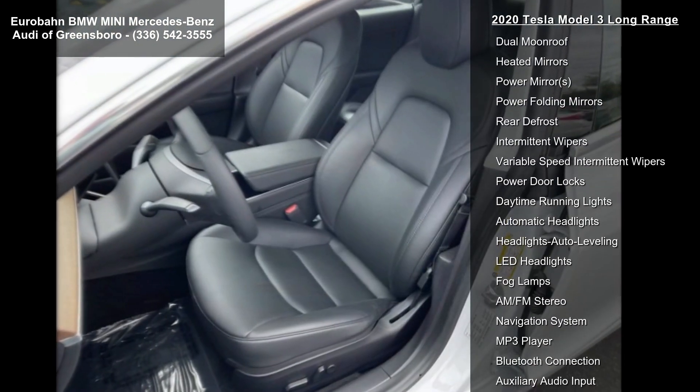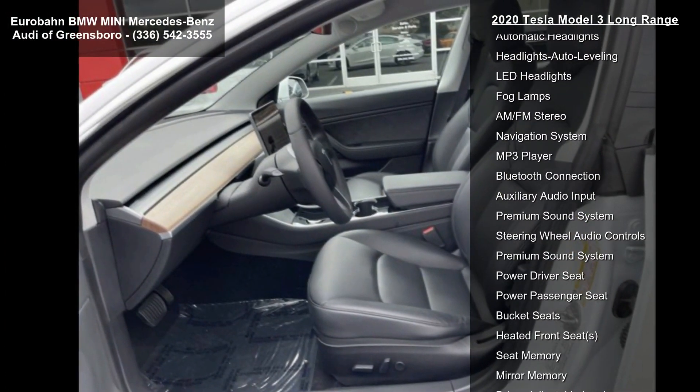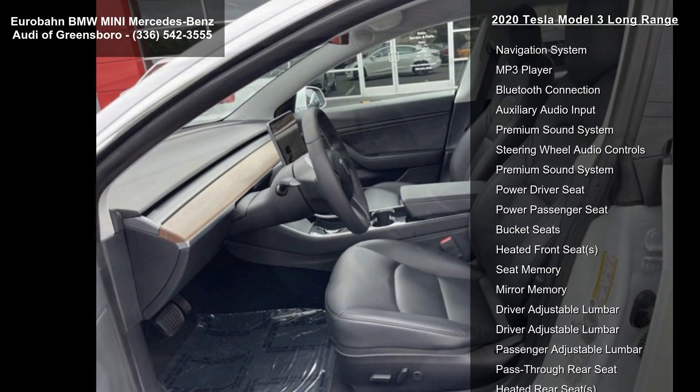If you are looking for a solid pre-owned car, this might be the one — don't let this vehicle get away. Call or click to schedule a test drive today.